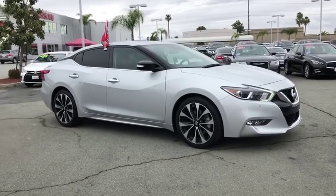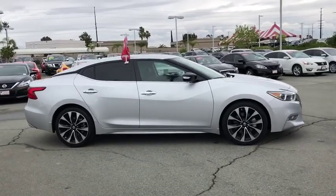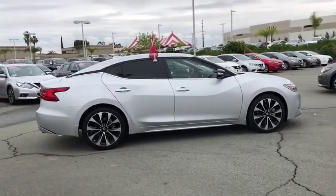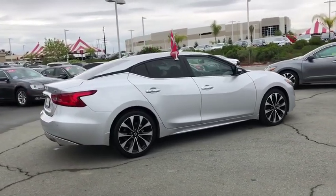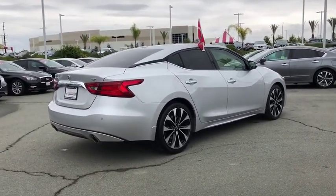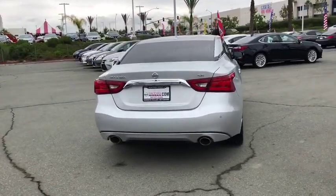2018 Nissan Maxima. Maxima offers elegance with an edge. The spacious interior provides refined comfort for up to five passengers. Advanced technologies such as Nissan Intelligent Key and push-button ignition offer convenience and control. This vehicle has less than 15,000 miles.